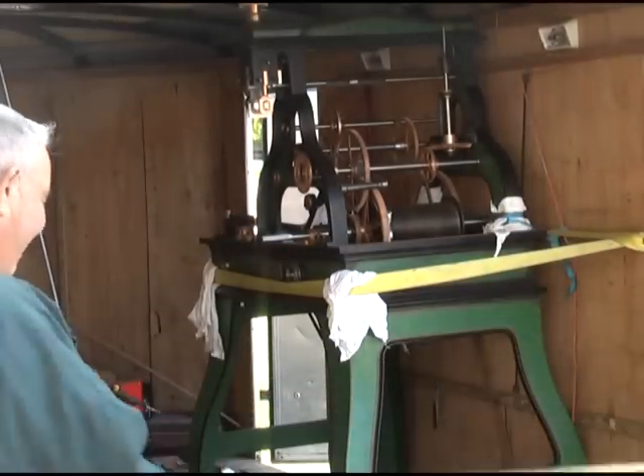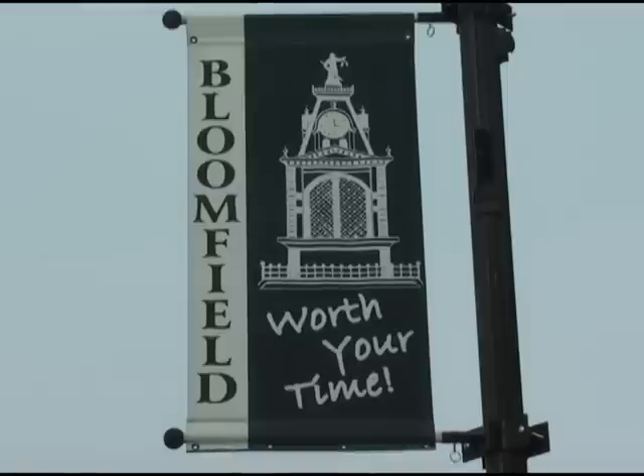The process may have been very time consuming, but it was certainly well worth the time. Reporting in Bloomfield, Iowa, Matt Filke, KTVO News.